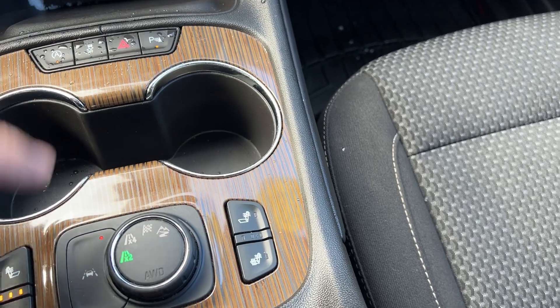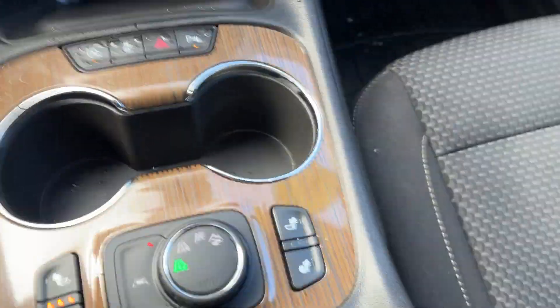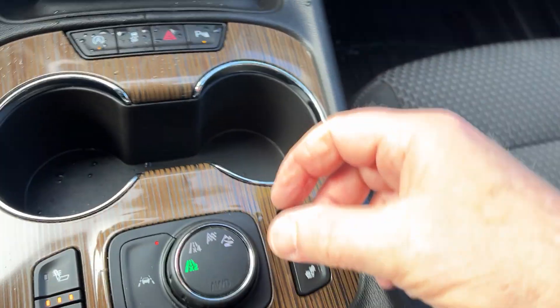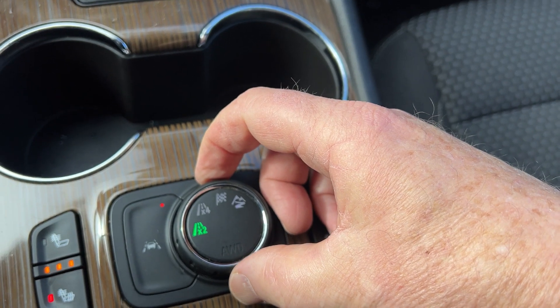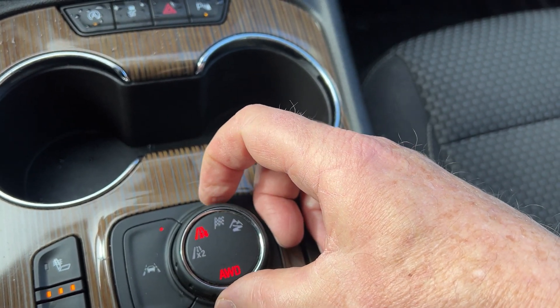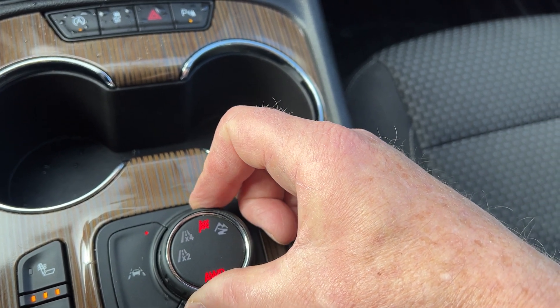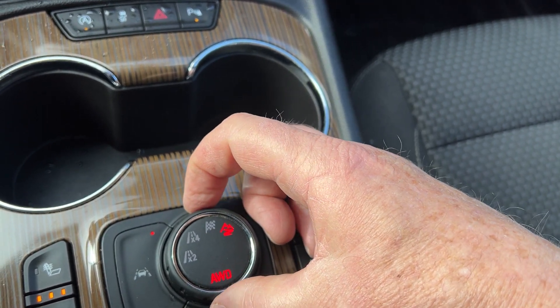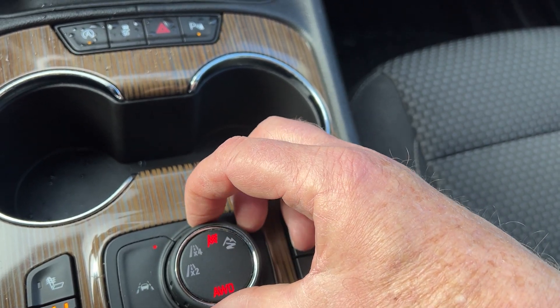It also has lane keep assist right here — it basically reads the lines, and if you went over the line it would gradually pull you back. There are heated seats in the front on both sides. You have a very nice all-wheel drive system — right now it's in front-wheel drive, but you can turn it to all-wheel drive. There's a sport mode for a tighter feel on winding roads, and if roads are really bad at lower speeds you can lock in the all-wheel drive, what they call mountain mode.